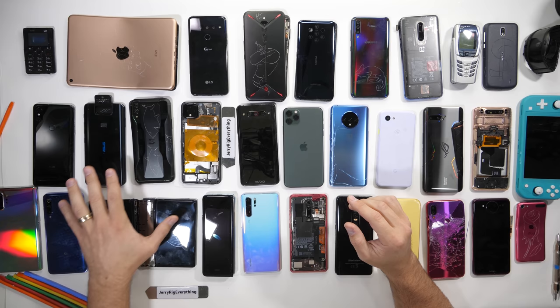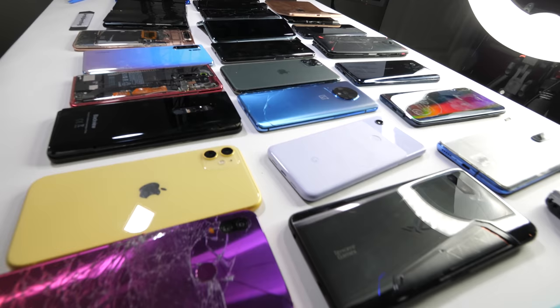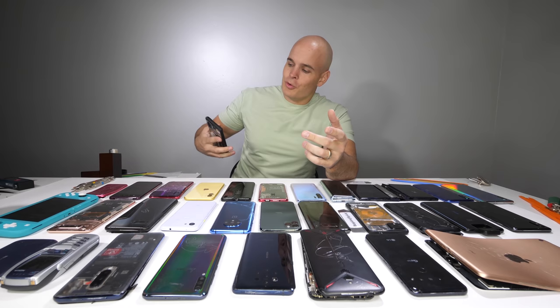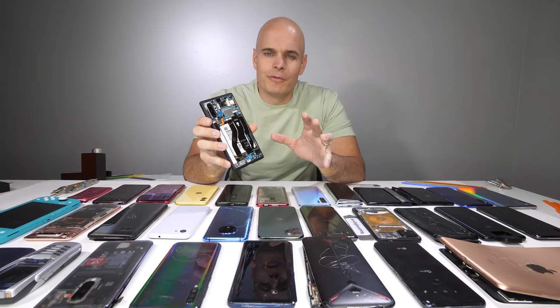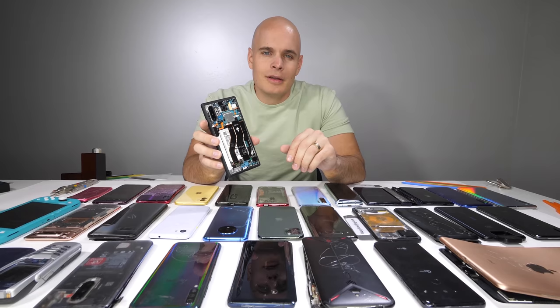I systematically durability test and take apart every new phone that comes out during the year so we can know what to expect over the lifespan of the phones. I did finally upgrade from my 3-year-old Galaxy S8 Plus and decided to go with the Galaxy Note 10 Plus. I'll probably be using this phone for the next 2 or 3 years. It has one of my transparent skins on the back, which makes the phone look clear without actually taking it apart. Let me know in the comments if I should bring this back with dbrand for more phones.